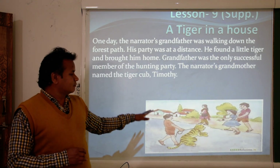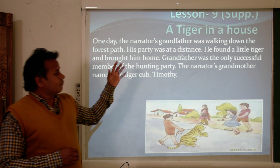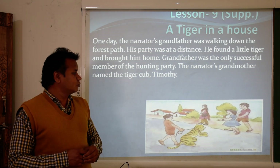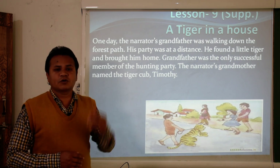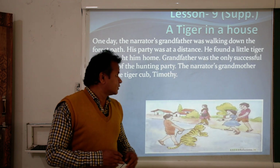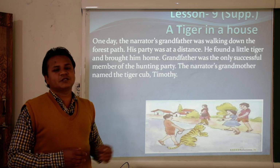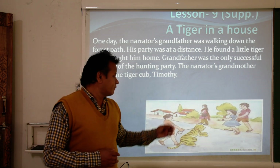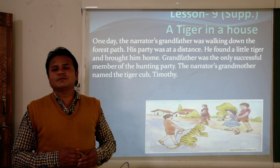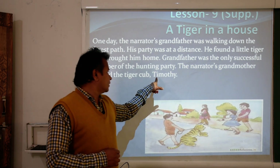The author and his team went to the forest for hunting, and when his partners were at a distance he found a tiger cub and brought it home. It was very cute, and that is why grandfather was the only successful member of the hunting party. When the narrator's grandmother saw that the tiger cub was very cute, she was fond of it and named it Timothy.